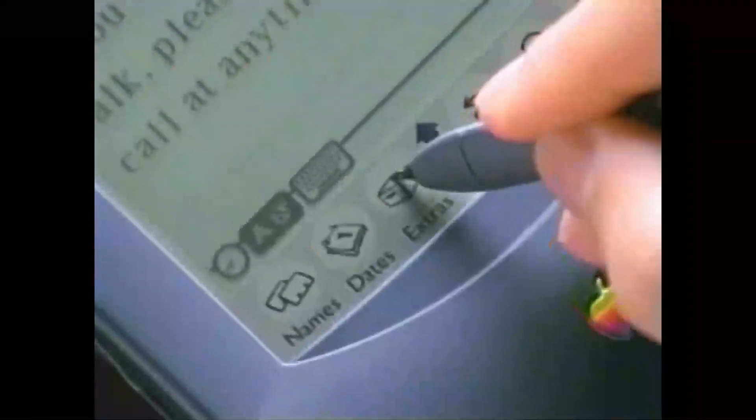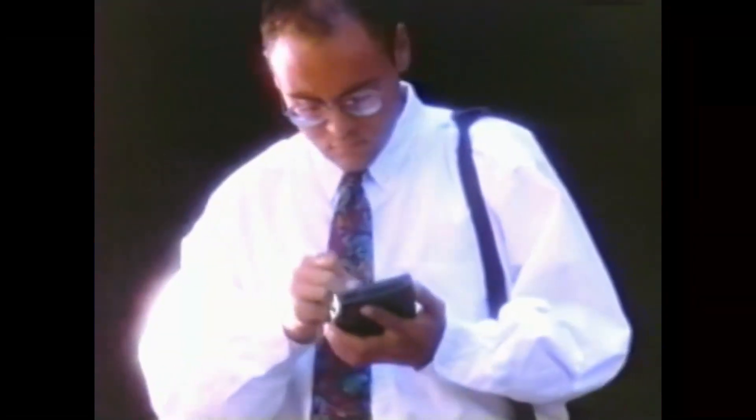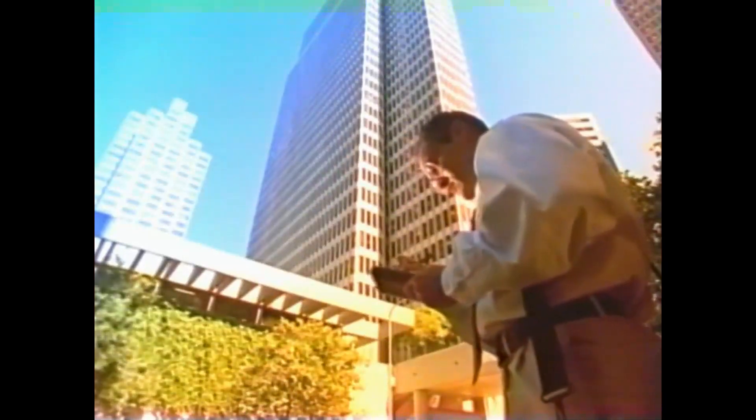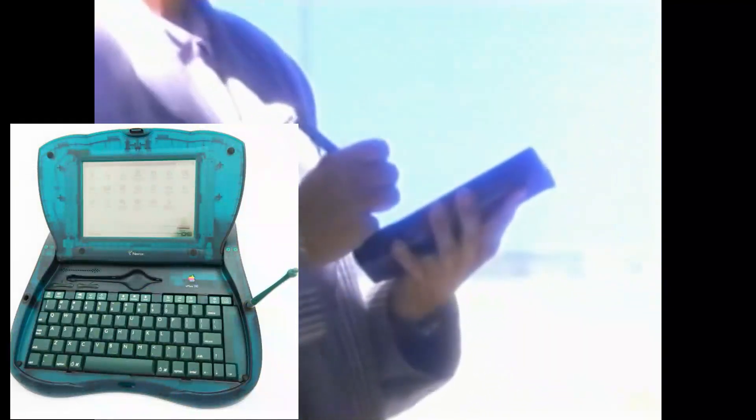The later Apple Newton models came with different types of batteries. For the Message Pad 110, 120, and 130, it was AA nickel-cadmium batteries. For the eMate 3000, it was four AA nickel metal hydride batteries.